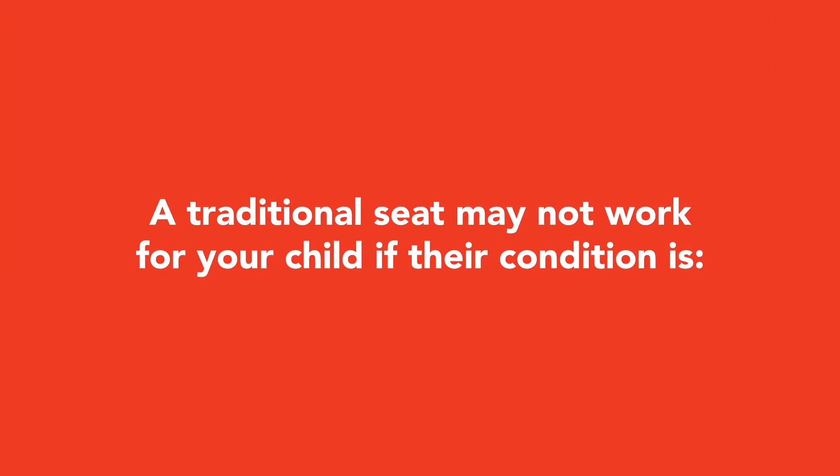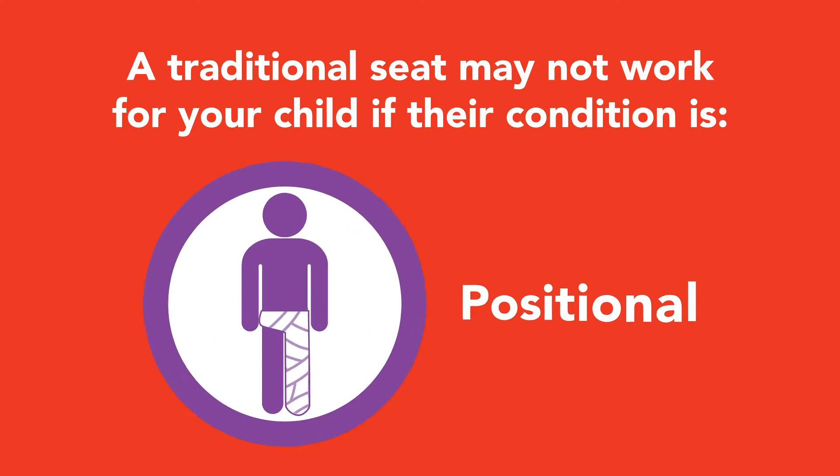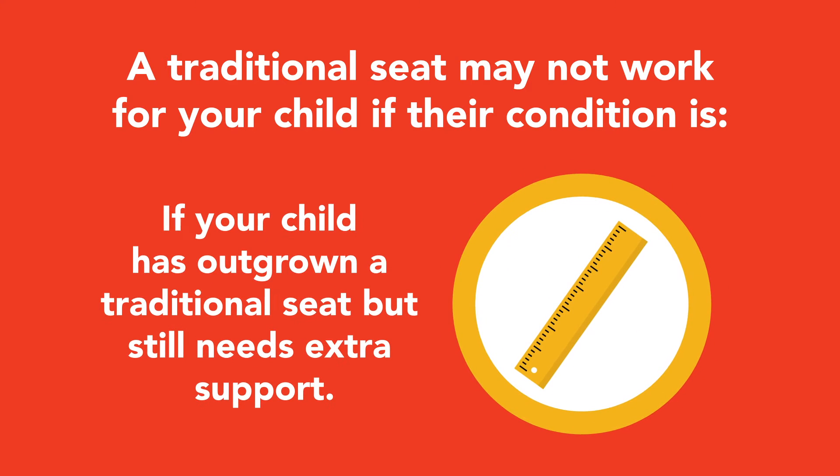A traditional seat may not work for your child if their condition is behavioral or positional, or if your child has outgrown a traditional seat but still needs extra support.